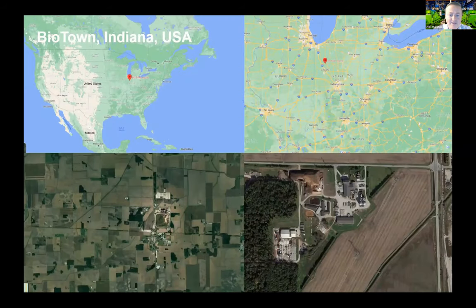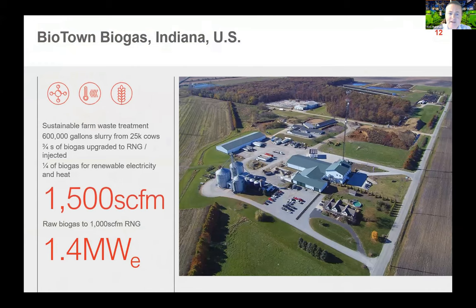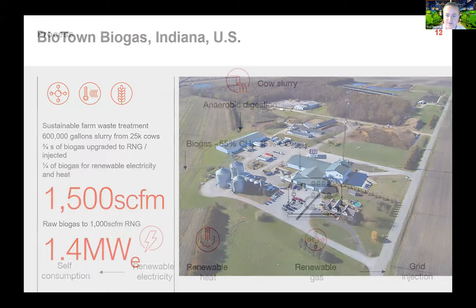The second case study is in Indiana, USA, close to the previous speaker's location. This is BioTown — a brand new hybrid project using CHP and biogas upgrading facilities. A large series of cattle farms in the local area provide slurry from 25,000 cows — 600,000 gallons of slurry. Three-quarters of that is upgraded to RNG for export and one quarter is used for self-consumption, combining 15,000 standard cubic feet per minute of raw biogas into 1,000 standard cubic feet per minute of RNG, plus 1.4 megawatts of electrical output and a similar amount of thermal.